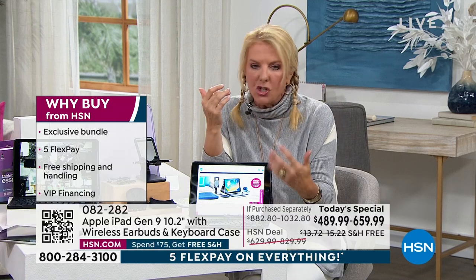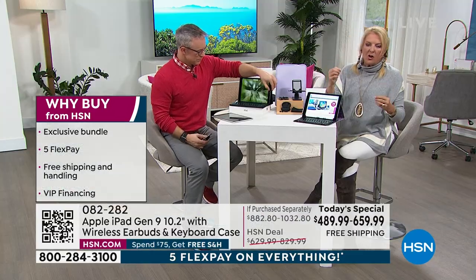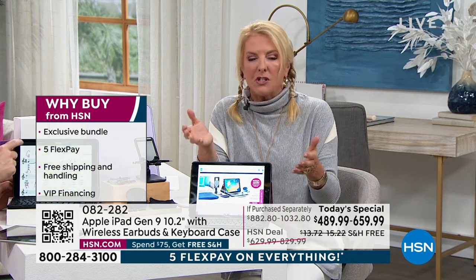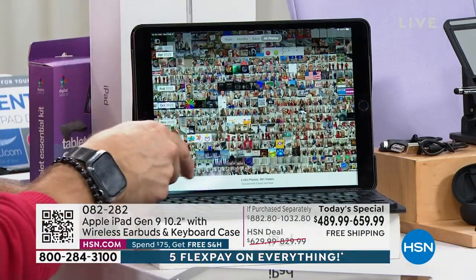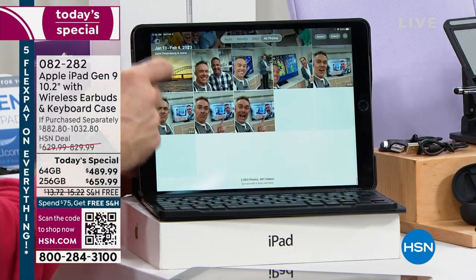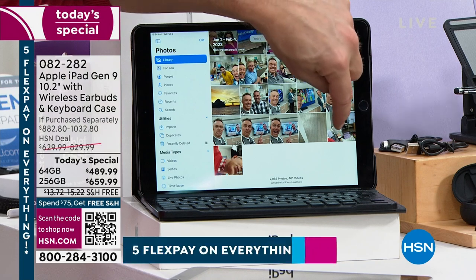The screen resolution is just gorgeous. If you're using an off-brand tablet and you've never experienced an iPad — oh my gosh, when you see this screen, it's so much better. You've got a faster processor, lots of gigabytes, and it's all bundled together for a limited time. That's what our Today Special is truly all about.